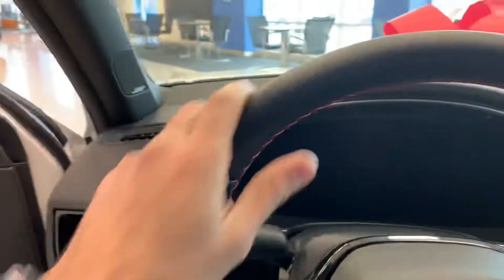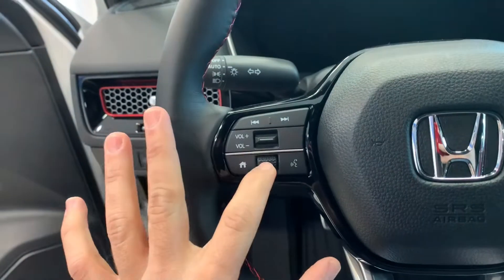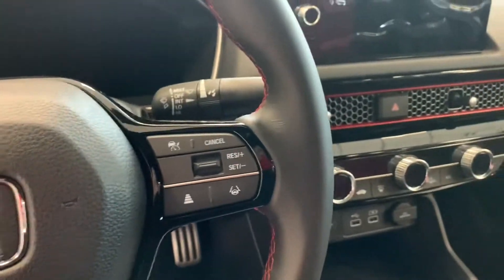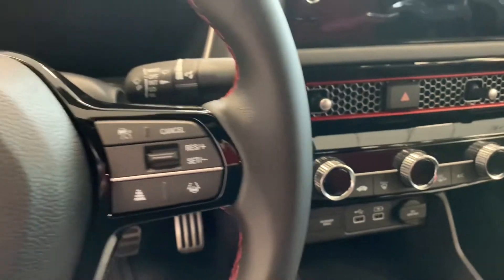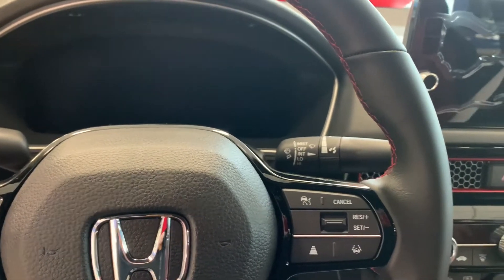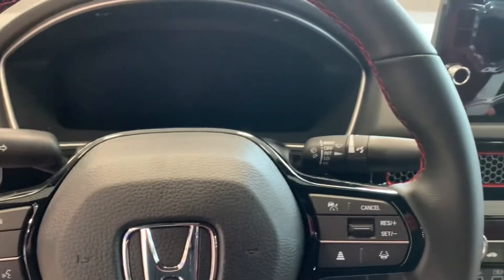You get this leather-wrapped steering wheel — I like the feel of it. From here you can control volume, voice command, and quite a bit more. It's equipped with all the 2022 common features like lane assist and adaptive cruise control, plus some cool safety features: traffic sign recognition, road departure mitigation system, and collision mitigation braking system.